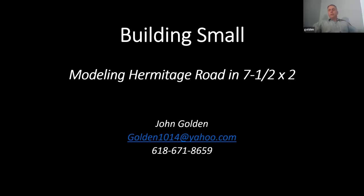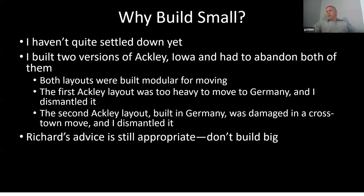This is about a layout I built in my last couple of years living in Germany. It was a switching layout and I still have it, although I'm in the process of rebuilding it now. I call it Hermitage Road — it's kind of a tip of the hat to what guys are doing in England, building little standalone switching layouts and giving them names. The area I'm modeling is along Hermitage Road in Richmond, Virginia.